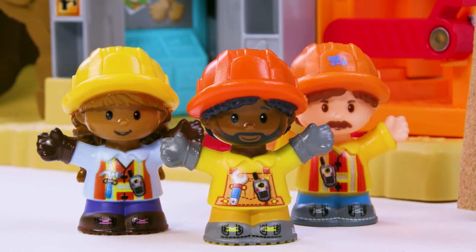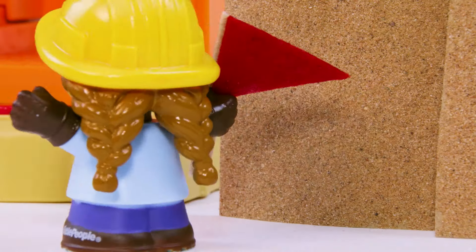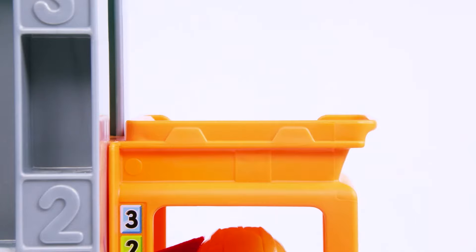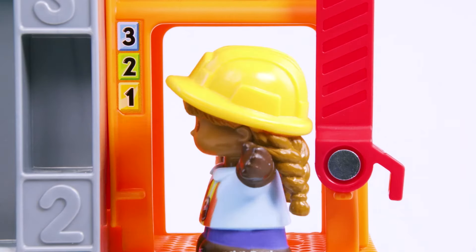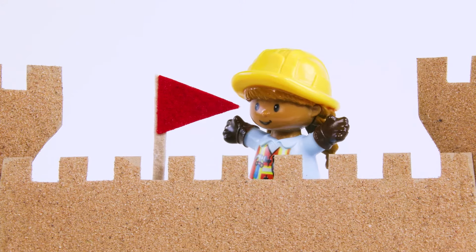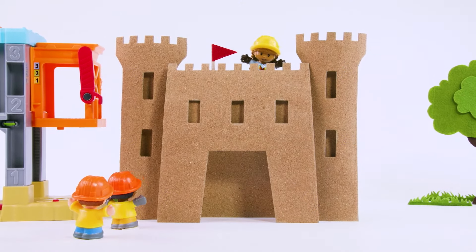But wait! Something's missing. It needs a final finishing touch. A flag to top it all off. All done. A giant sand castle. And it's all because you worked together.